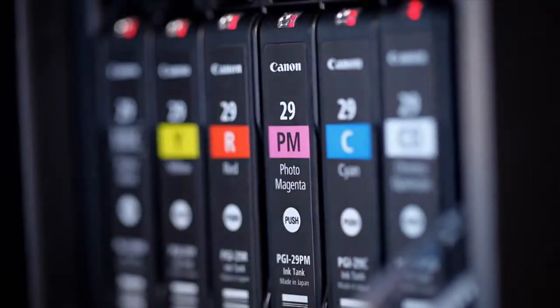Combined with a new formula for Canon's Lucia pigment inks, it produces amazing quality photos on glossy, matte, or fine art media without needing to switch between the matte and photo black ink tanks.